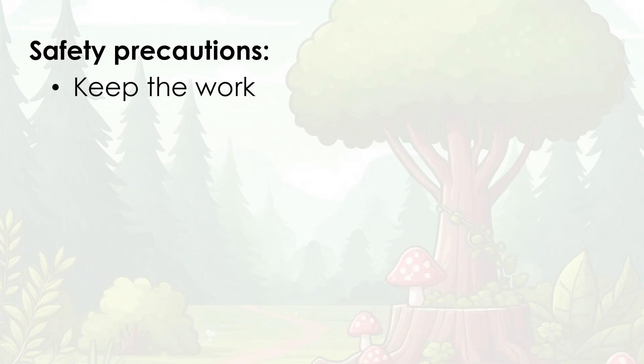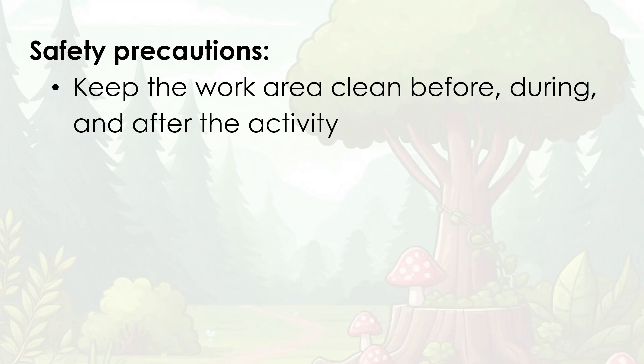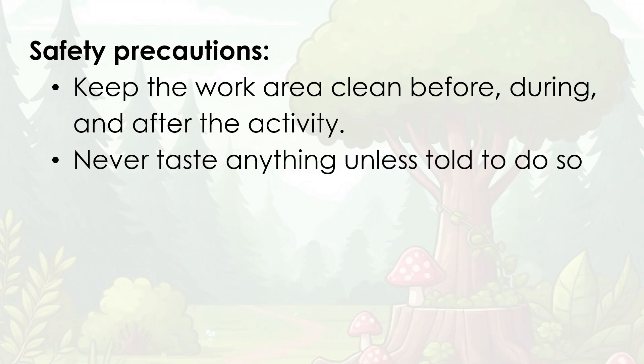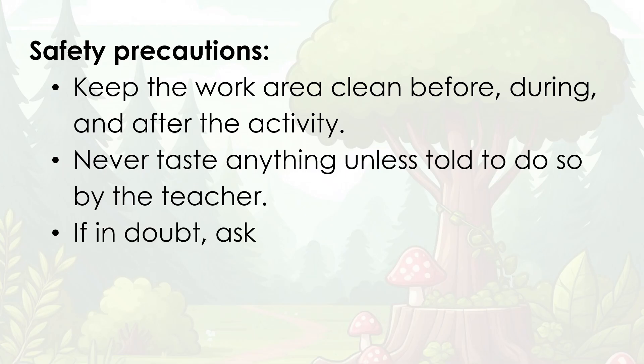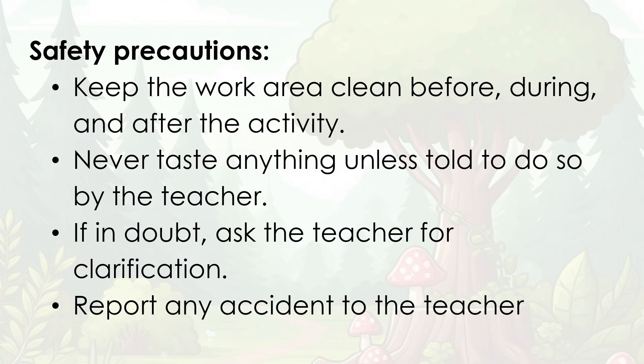Let's proceed to our activity. Before we proceed, take note of the safety precautions first. Keep the work area clean before, during, and after the activity. Never taste anything unless told to do so by the teacher. If in doubt, ask the teacher for clarification. Report any accident to the teacher.